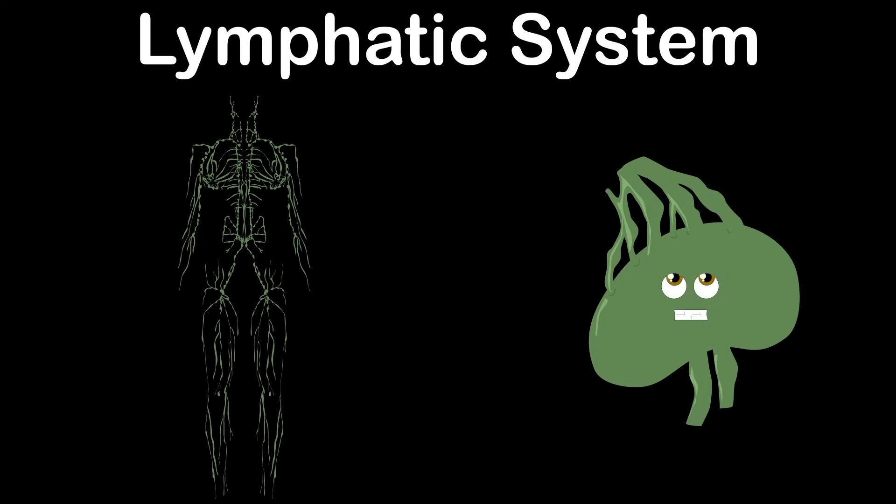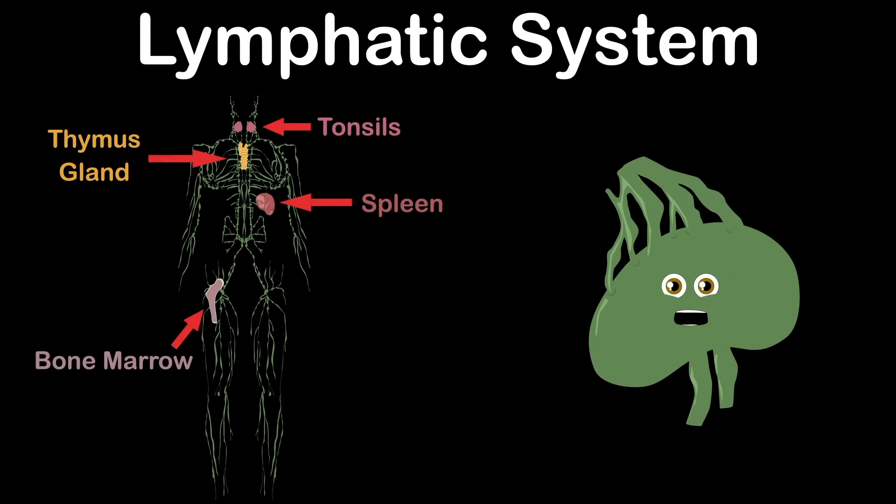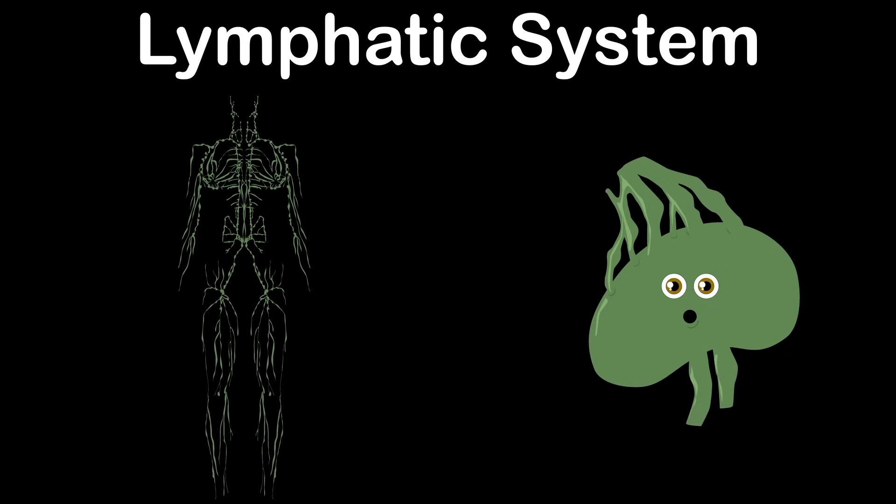The lymphatic system is a network of tissues and organs that rid the body of toxins, waste, and unwanted material too. The lymphatic system's main job is to transport the fluid lymph. It contains white blood cells that fight infection through the body within.